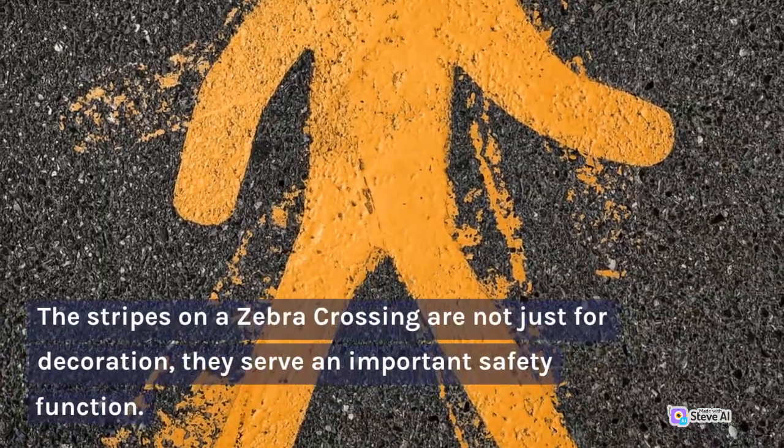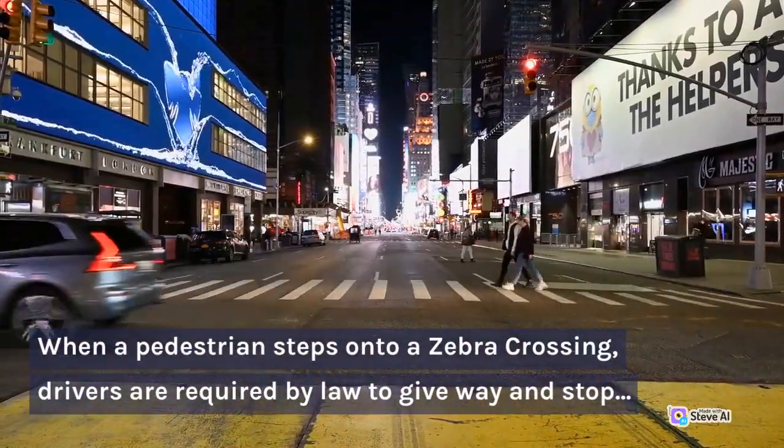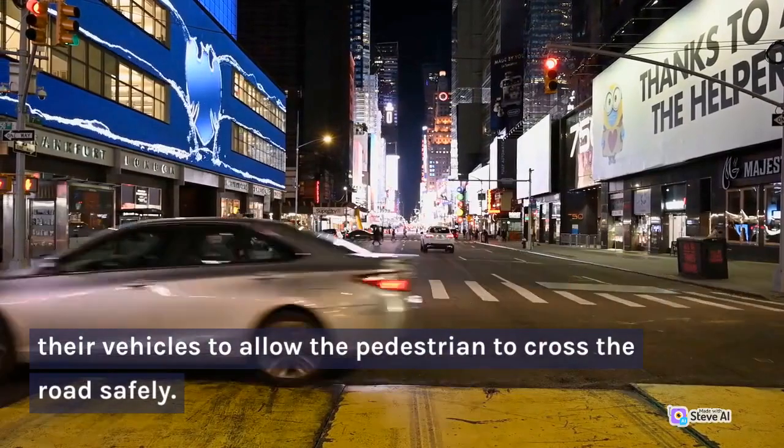The stripes on a zebra crossing are not just for decoration — they serve an important safety function. When a pedestrian steps onto a zebra crossing, drivers are required by law to give way and stop their vehicles to allow the pedestrian to cross the road safely.